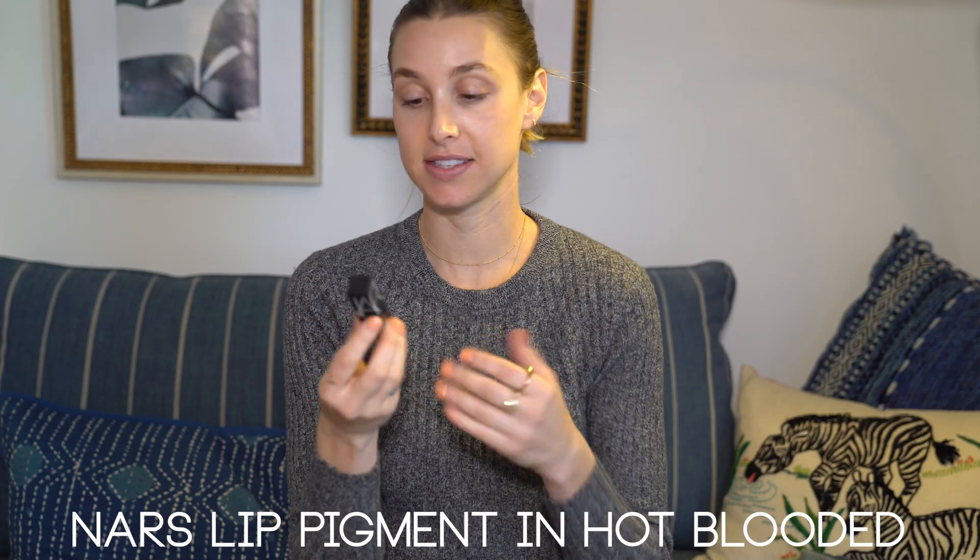Third item is my NARS Hot-Blooded Color Lip Pigment. A lot of people are into a matte colored lip, as am I. This is the best color for me and the best consistency. I'm really particular about lip tints making my lips look chalky and dry and crusty — this doesn't do that.